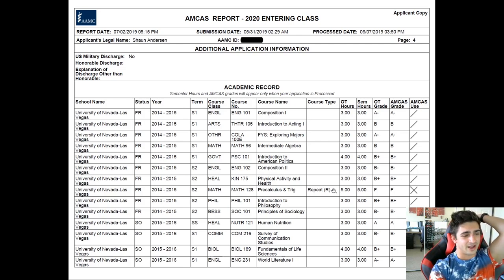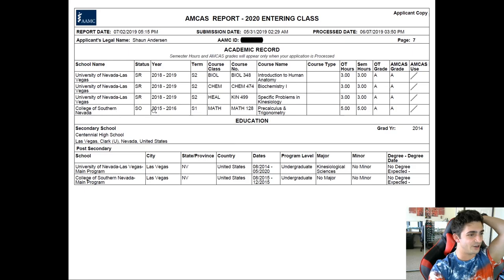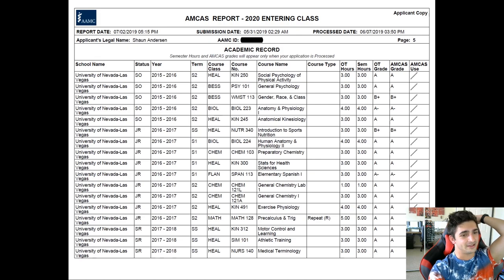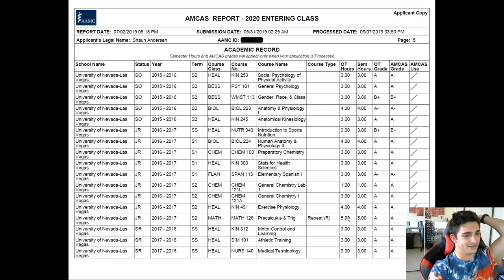I retook Math 128 — that was 2014-2015 — the next semester at a community college. So 2015-2016, fall. I retook it and got an A. Didn't know it didn't cover up at my university, so I still had an F on my transcript and in my GPA. So I retook Math 128 again for the third time in 2016-2017 — gave it a little break, took it again, and got an A.